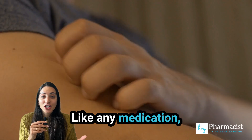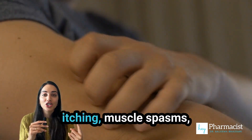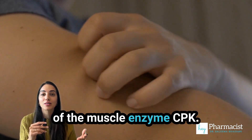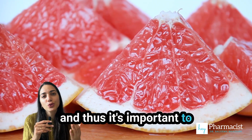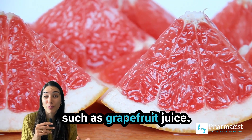Like any medication, Jurnavix has potential side effects. The most common include itching, muscle spasms, rash, and increased levels of the muscle enzyme CPK. Also, this medication is metabolized by CYP3A4, and thus it's important to avoid taking medications or food that block this enzyme, such as grapefruit juice.